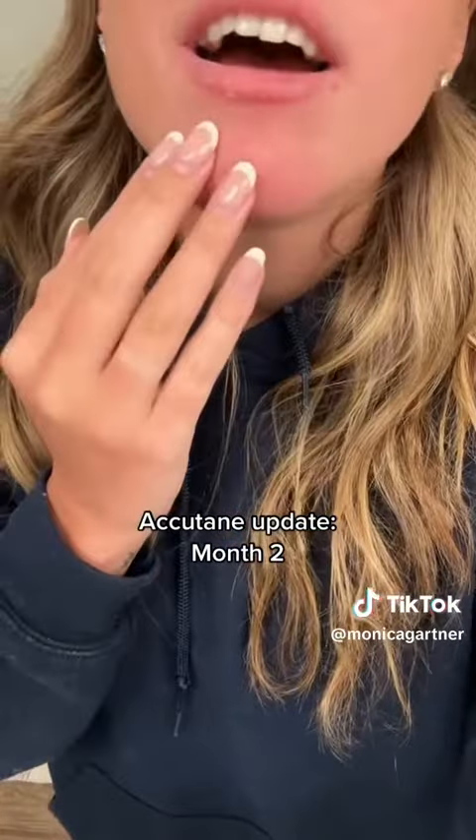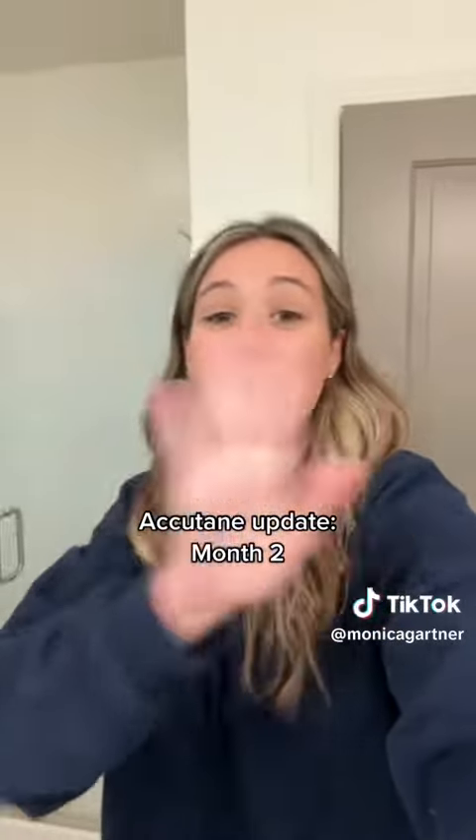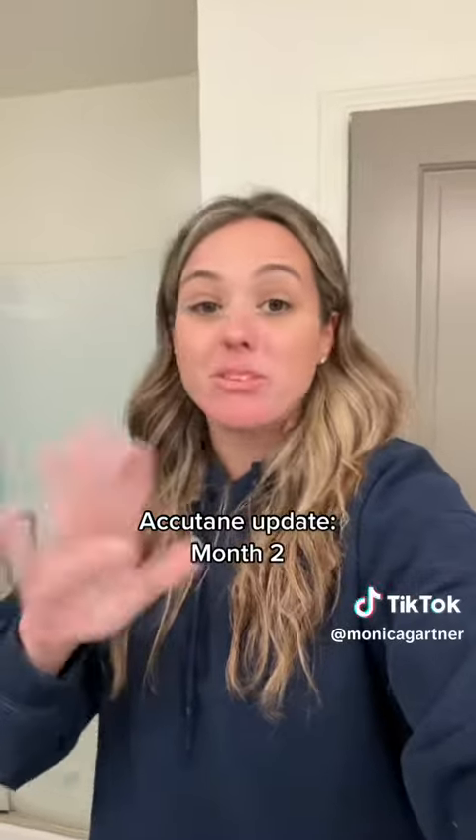But look at my chin — oh my goodness. No bumps still. It is a little bit red, but all the bumps are completely gone.